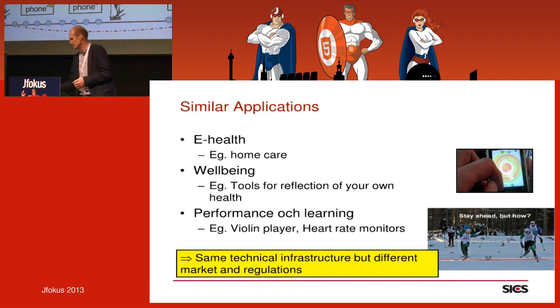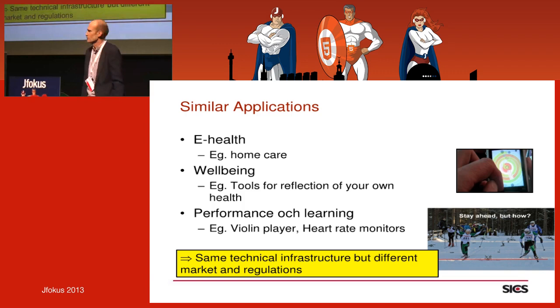When we start to think about this structure, we see the same architecture in many areas — home care with all its regulations and security requirements, well-being and stress management tools, all sensing different biometric data.